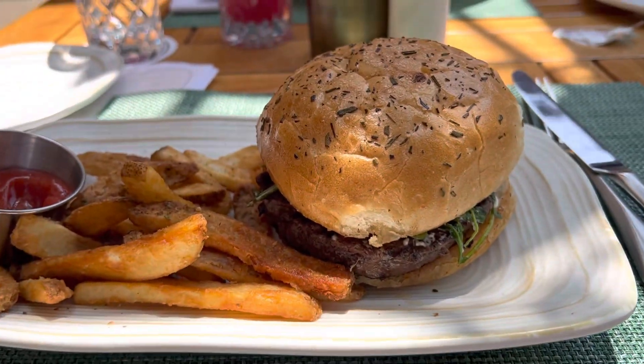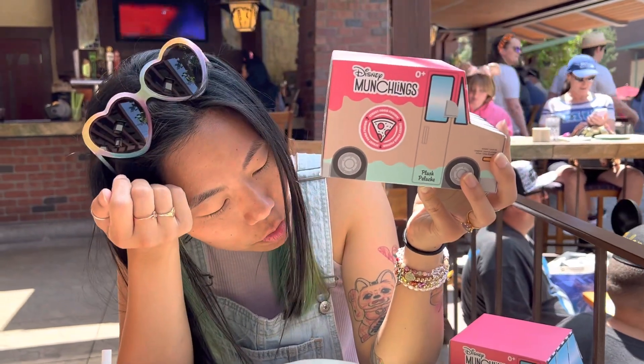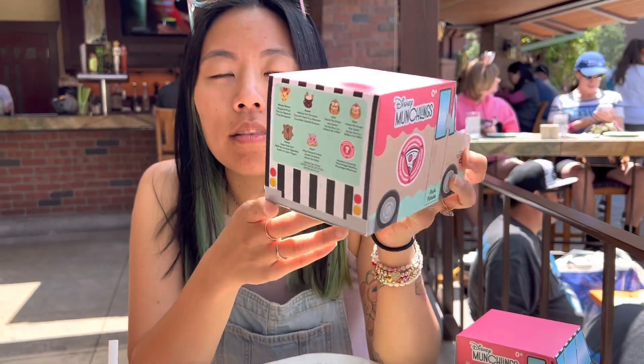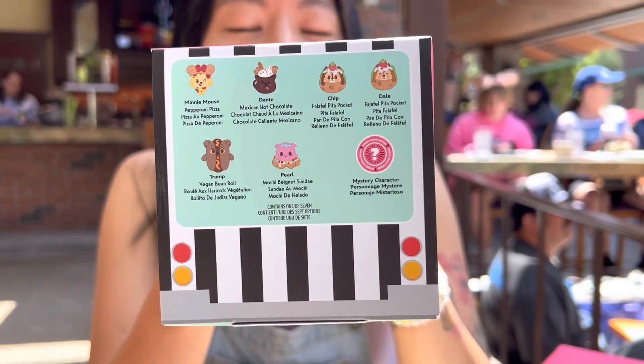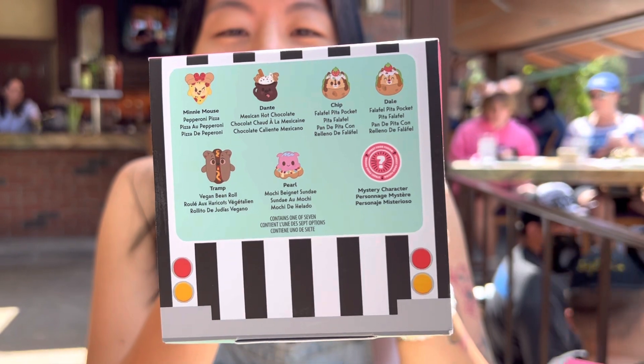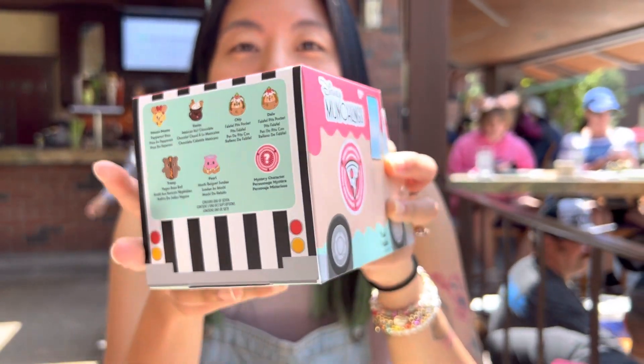We are opening two of the new-ish Disney Munchlings. They are the street food collection and there are a couple of possibilities. I did not do enough research to know what the secret is, but we shook them and we picked two very different shaking weights.